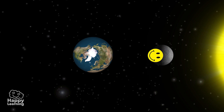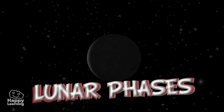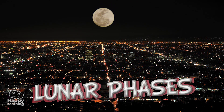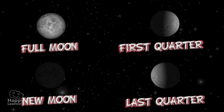When we observe the Moon over a period of time, it appears to change shape. These changes in appearance are called lunar phases and they repeat every 28 days. There are four: Full Moon, First Quarter, New Moon, and Last Quarter.